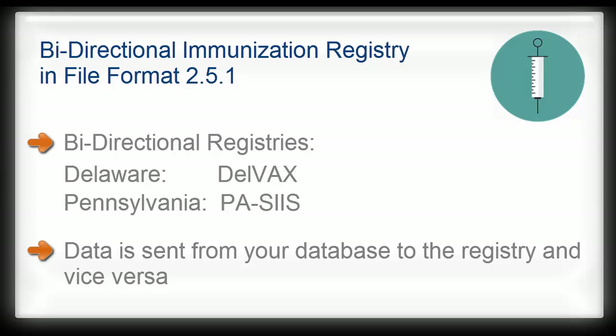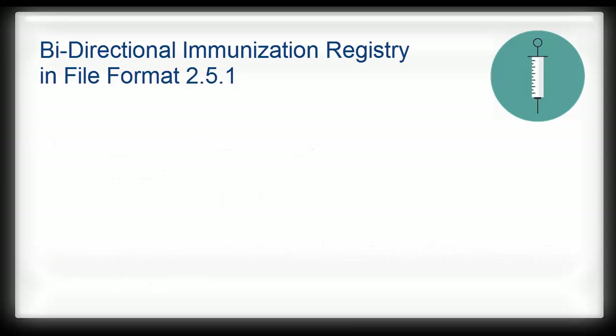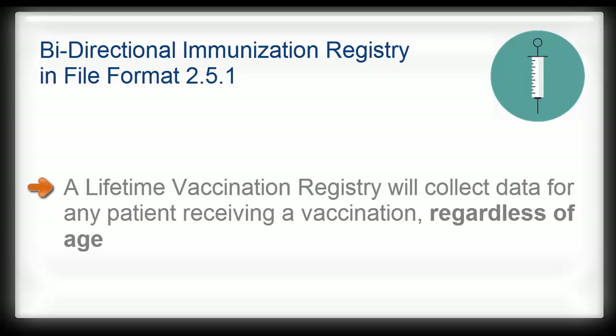The setup we're covering in this video is the same for both states. However, each state has a formal enrollment process and testing stage. Both Pennsylvania and Delaware offer a lifetime vaccine registry. Therefore, any office providing immunizations is expected to send their data, no matter what the patient's age.